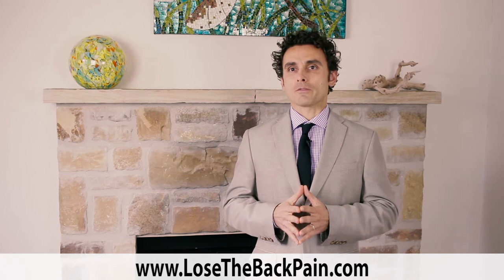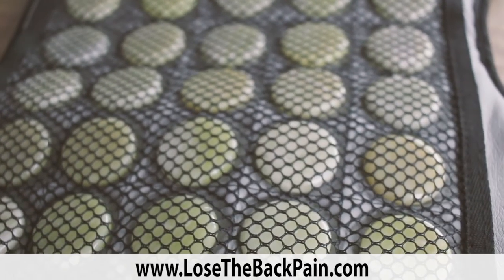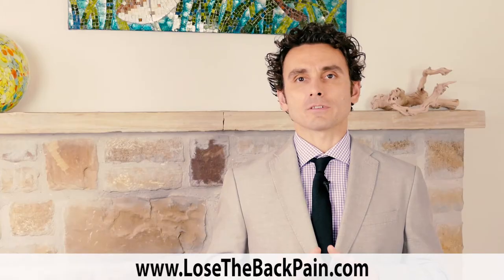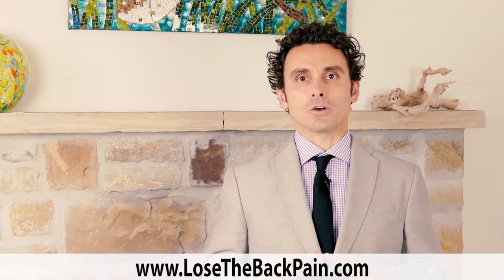Another very unique feature of our far-infrared heating pads is the use of jade stones. Not only do you have the far-infrared heat, but jade stones have been used for thousands of years in Asia as a healing stone.